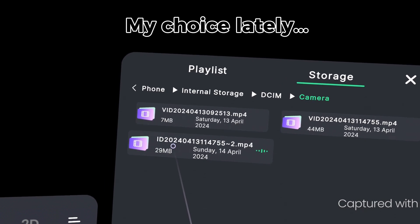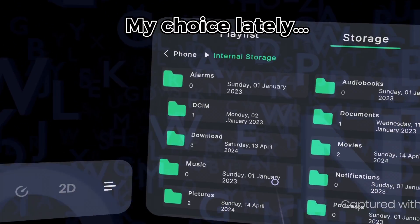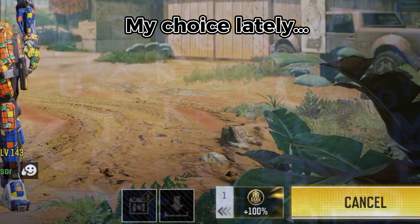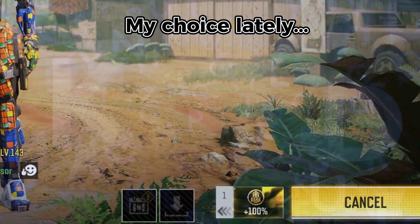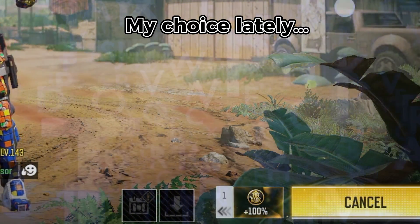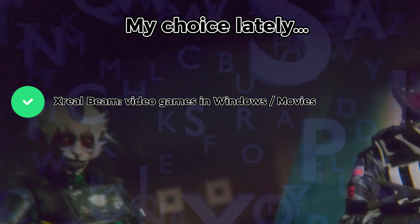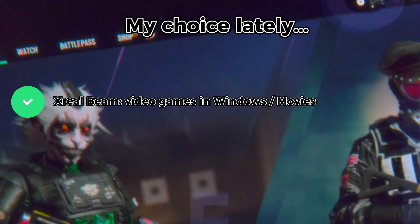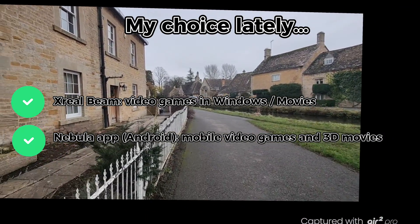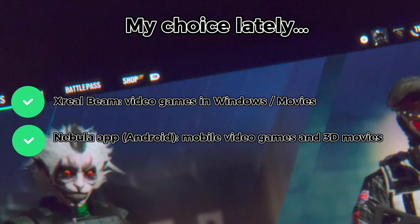Also, watching 3D videos is now really easy with the Nebula app, whereas with the Xreal Beam I would probably need to have some apps downloaded. When wanting to play from handheld devices, if I really want to have a big screen, I do find myself still relying on the Xreal Beam for that particular purpose. The Nebula app is becoming better for videos, and the Xreal Beam is mostly used when trying to reduce dizziness in video games.